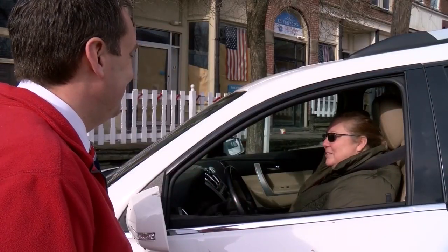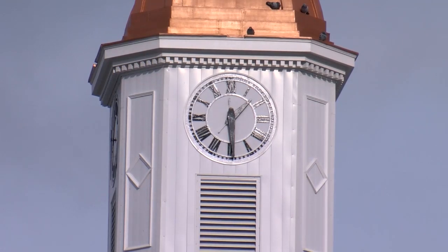Residents agree. Many were surprised to hear that the cupola and clock were in such bad shape. As one resident put it, it has a lot of history, so it's nice that they were able to keep that and that it does look so fabulous.